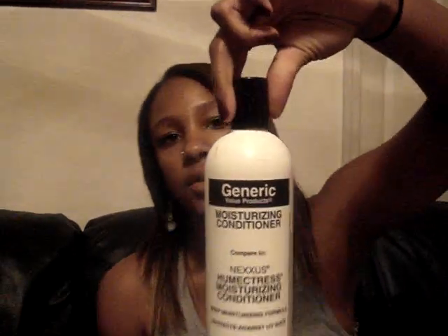The Nexus Humectress also protects against UV rays, which is normally my problem during summer when I'm out in the hot sun. Another one I have is a generic version of Nexus by Generic Value Products — I bought the generic version because it's cheaper at Sally's; I only paid $4.99.